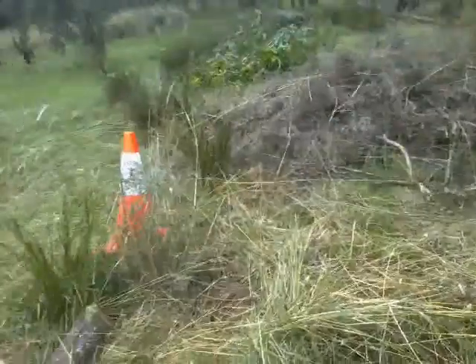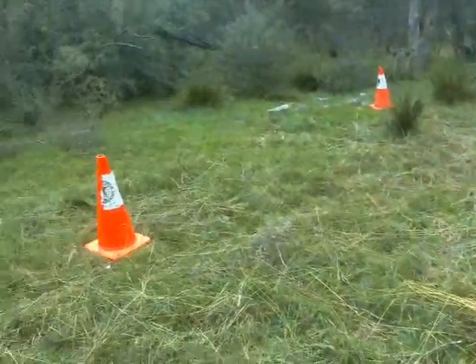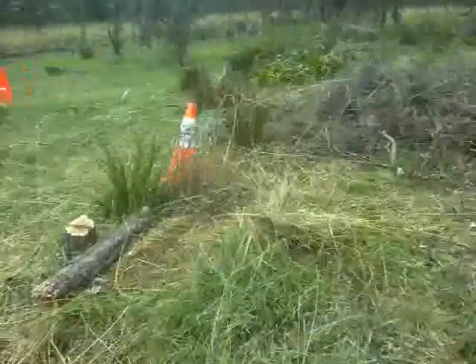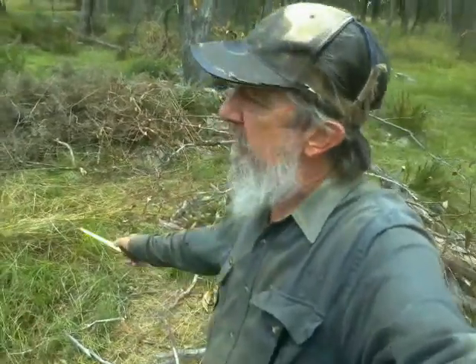I discovered this nest entrance while clearing this thicket of Melaleuca alternifolia — tea tree — because this is pretty much where the yurt is intended to go. So all things are not equal as regards that rabbit burrow; it's not actually going to be suitable, not with the fact that it's going to be right beside my daughter's yurt.